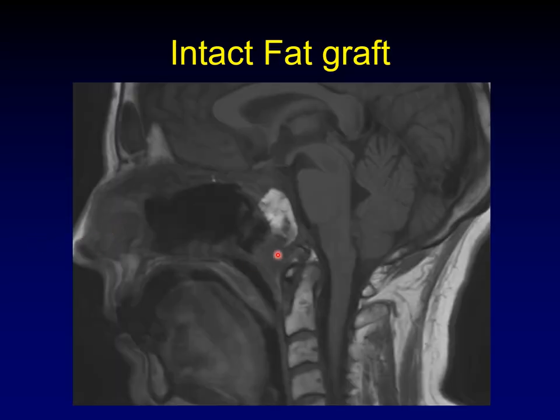Remember that these flaps are often accompanied by additional graft material like a fat graft. Don't mistake the intrinsic T1 signal of the fat graft for enhancement — this can look like a mass. If you go to your unenhanced images and use fat suppression on your enhanced images, you should be able to make that distinction by comparing enhanced and unenhanced images with and without fat suppression.